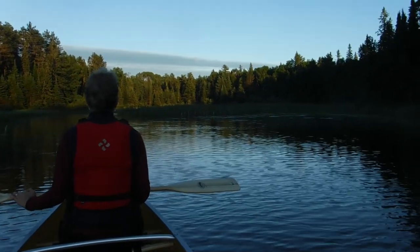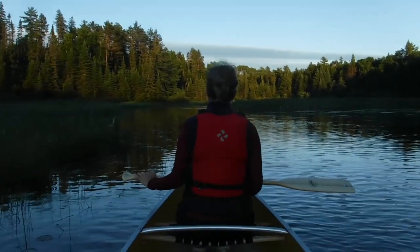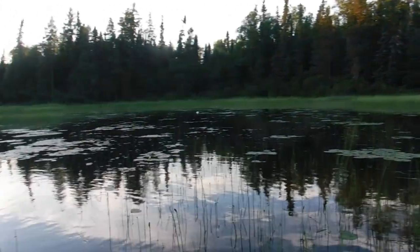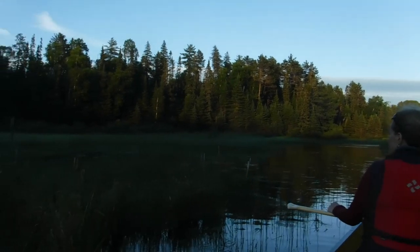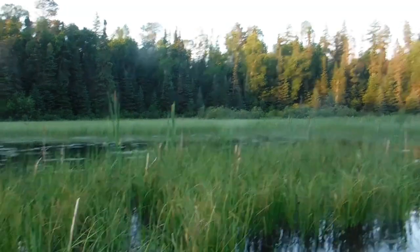You hear the bullfrog? We're just paddling up a little creek here off of French Lake, Quetico Park, just gone for a little paddle. Beautiful night — rained all day. Sounds like a couple of bullfrogs. We just came from French Lake, gotta go back out there. We're just in the twilight hours here.